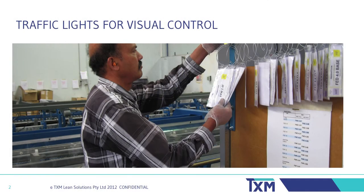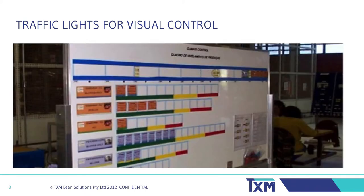However, you don't need computers and screens to use traffic lights. This simple rail communicates the backlog on this machine. The operator aims to keep the level of cards in the green zone. When they get into the red zone, this is a signal to ask for help. While when they drop into the yellow zone, the operator can do maintenance tasks. A Kanban board such as this one is another typical example.